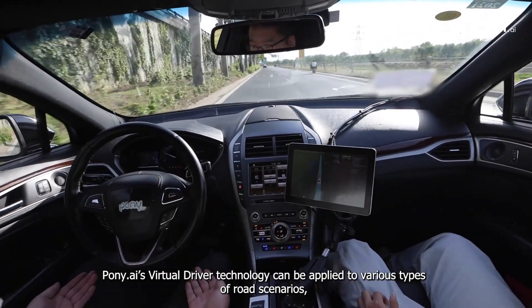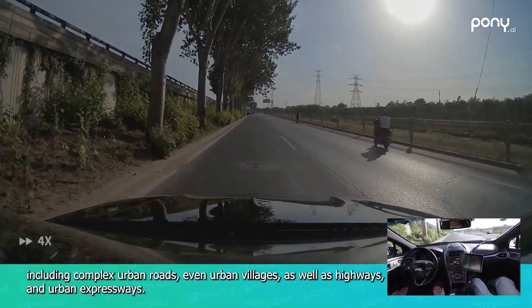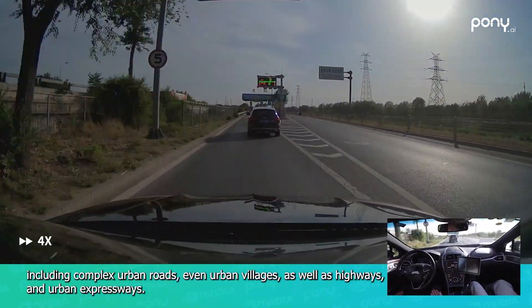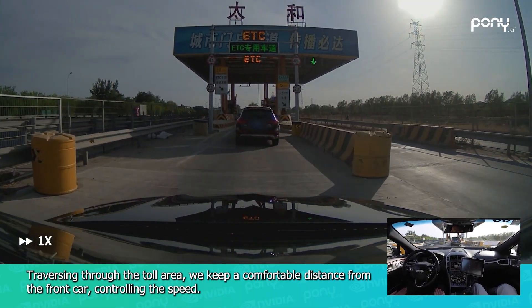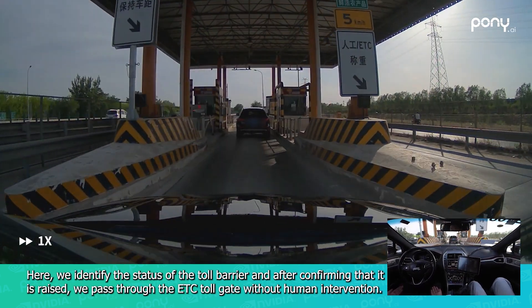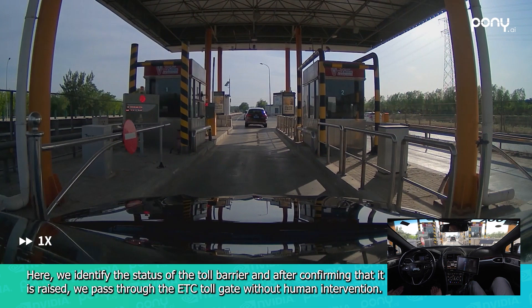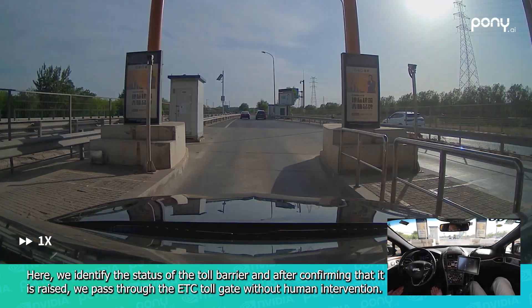Pony AI's virtual driver technology can be applied to various types of road scenarios, including complex urban roads, even urban villages, as well as highways and urban expressways. Traversing through the toll area, the system keeps a comfortable distance from the car ahead, controlling speed. It identifies the status of the toll barrier and, after confirming that it is raised, passes through the ETC toll gate without human intervention.